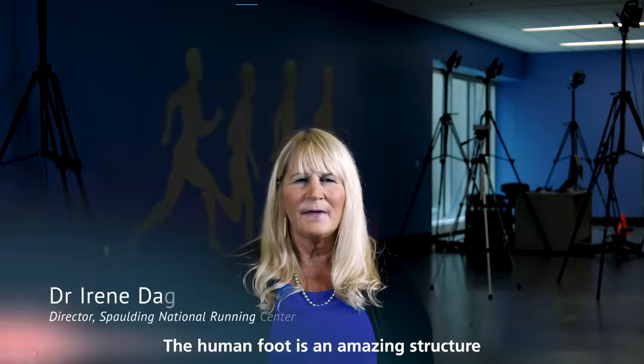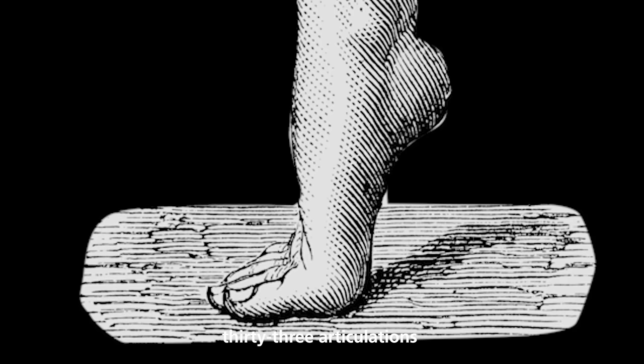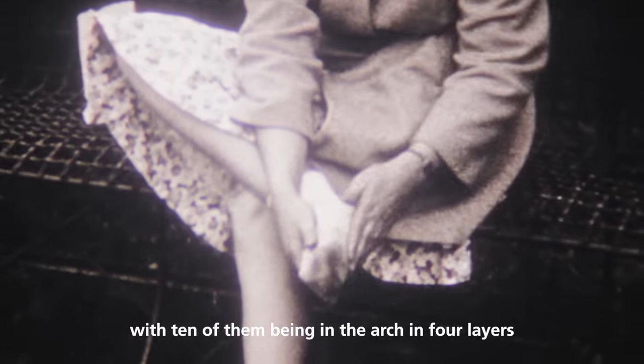The human foot is an amazing structure. It's comprised of 26 bones, 33 articulations, each with 6 degrees of freedom of motion, 20-plus muscles, with 10 of them being in the arch in four layers.